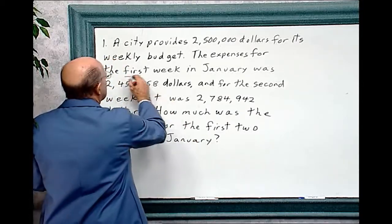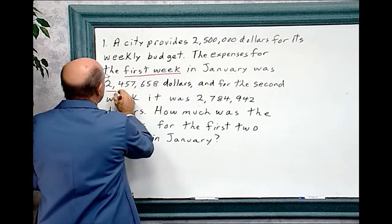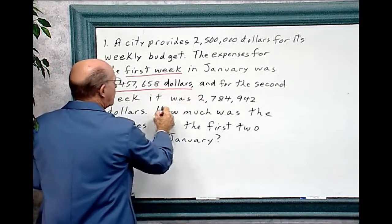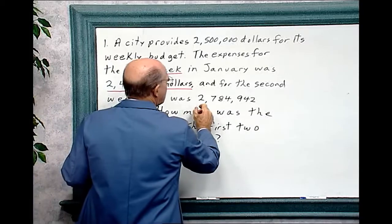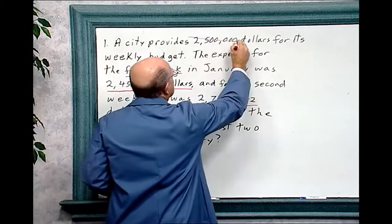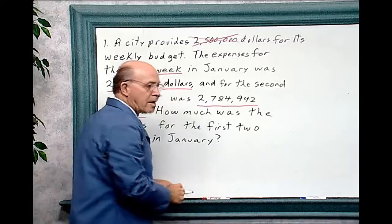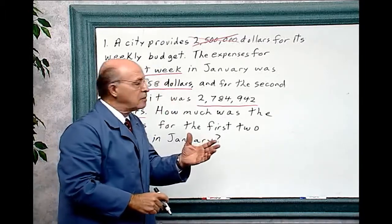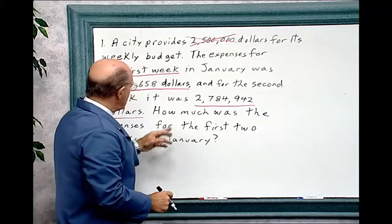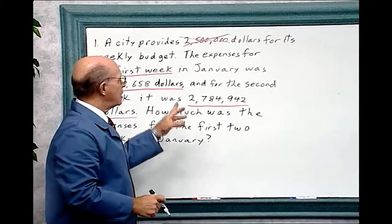The first week in January was $2,457,658, and for the second week it was $2,784,942. The budget figure has nothing to do with the problem. When you look at a problem like this you have to think and use logic — this irrelevant information is put in there to make you think about what you're doing. The question is how much were the expenses for the first two weeks in January? Let's solve the problem.